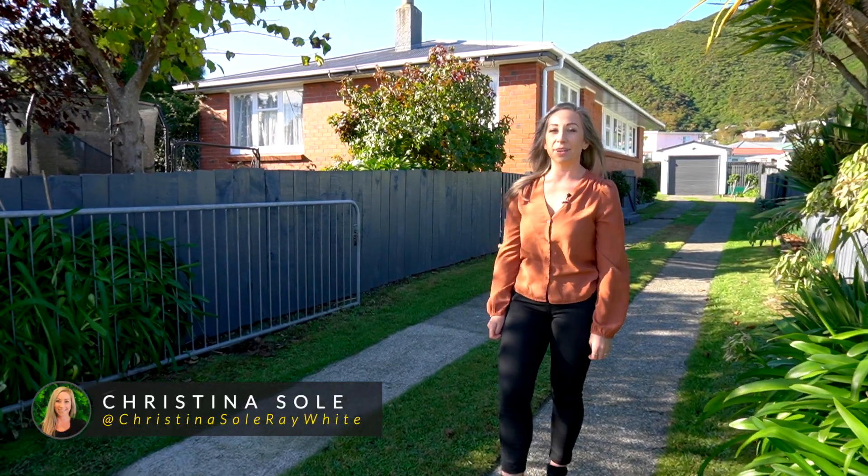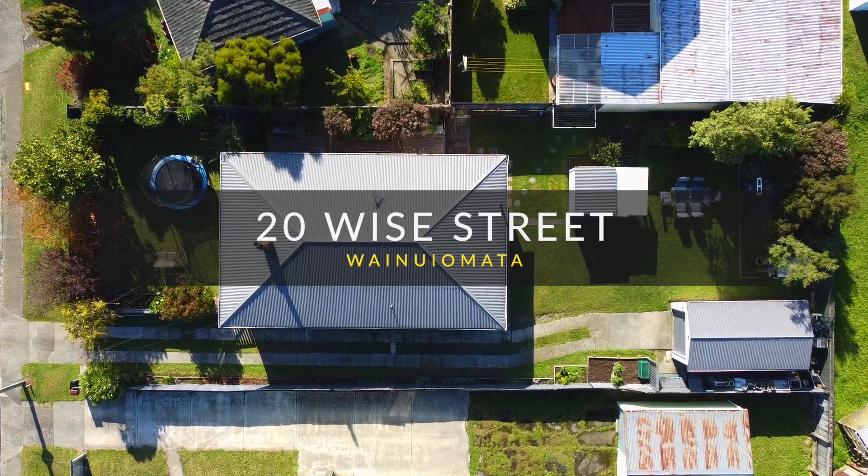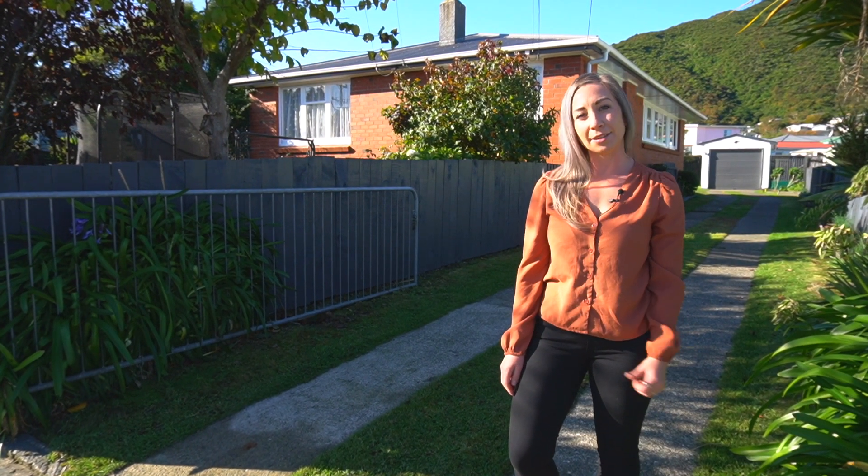Hi everyone, it's Christina Sowell here from Ray White Chemies Brothers. Today I'm excited to present to you 20Y Street in Wainui Amata. This is a fantastic property with many great features, so let's go and check them out.